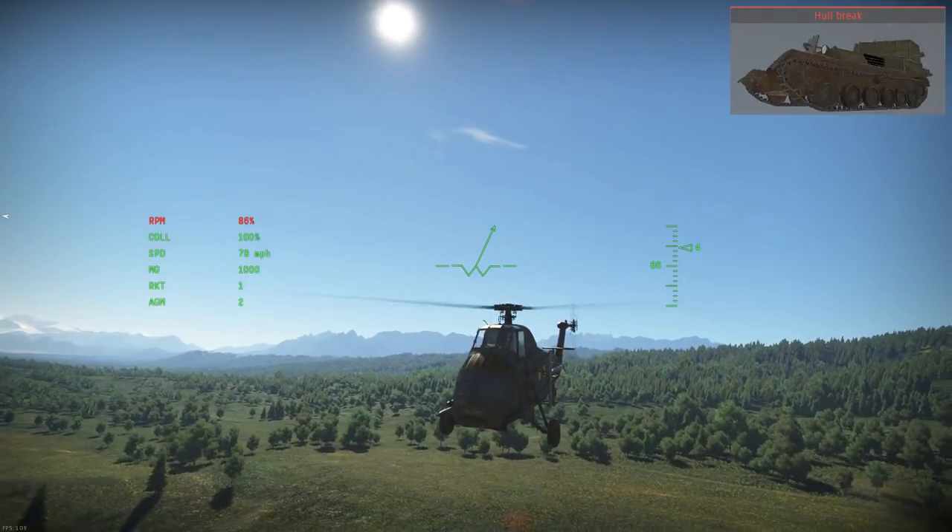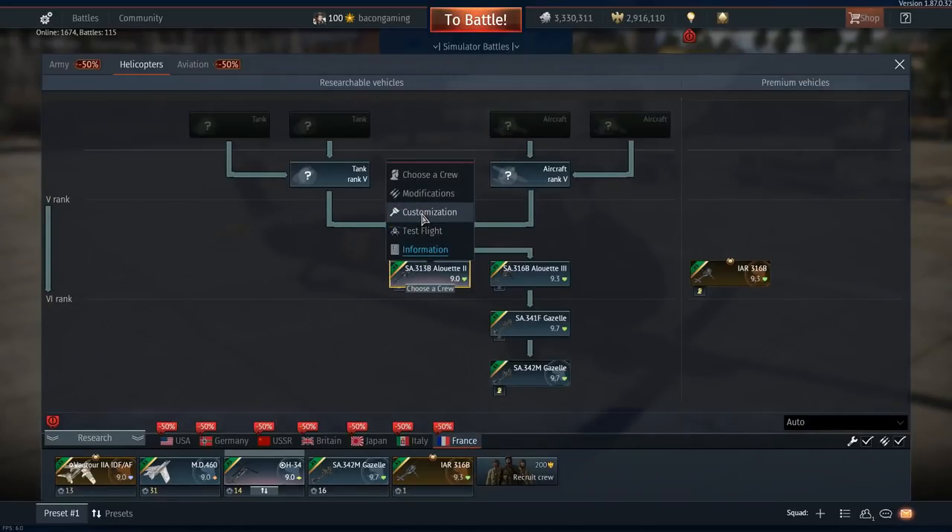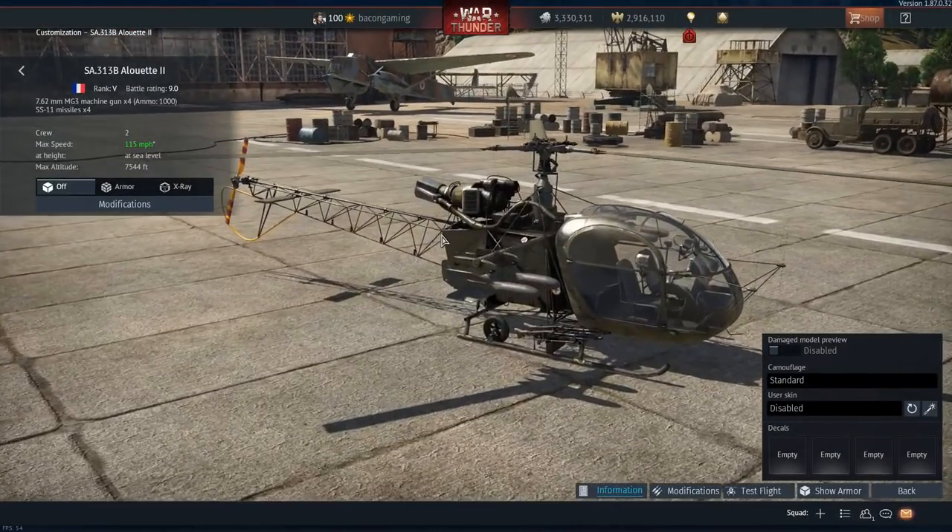This heli obviously is a starter heli. Big, chunky heli — very big, not the most maneuverable. Although I haven't been able to get a great gauge of how good it is because I don't have my standard control settings on the dev server, so I'll have to wait and see it on the live server.